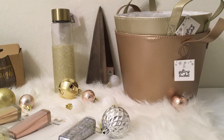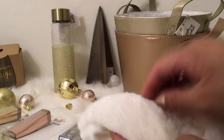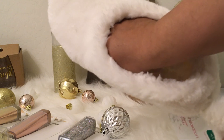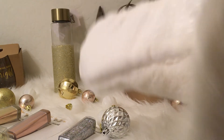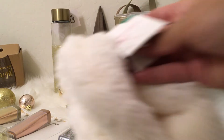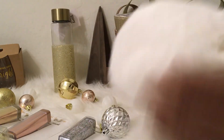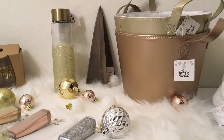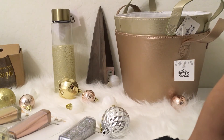I also found slipper socks — thicker than regular socks but not as clunky as slippers. They're faux fur, super comfortable, and came in a small/medium or medium/large. They were $6 each, so I grabbed a pair in faux fur white as well as faux fur black, since most of my leggings are black.